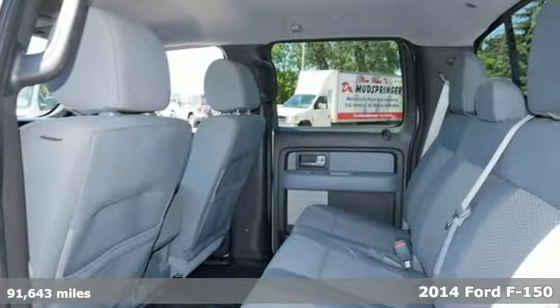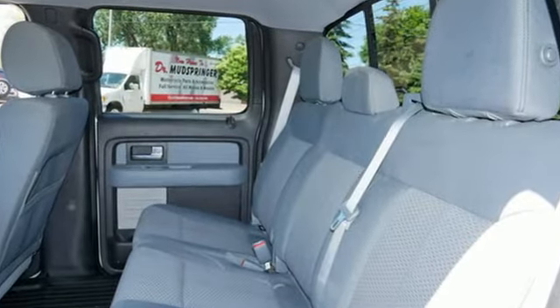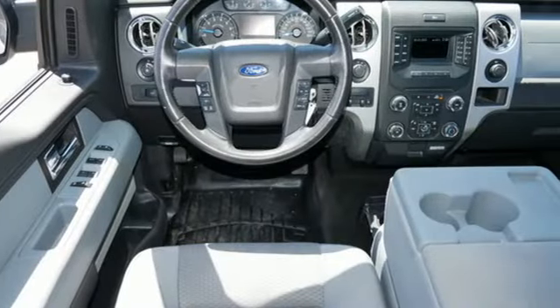It comes with great features you love: automatic transmission, 4-wheel drive, driver selectable mode, front tow hooks, and external memory control.